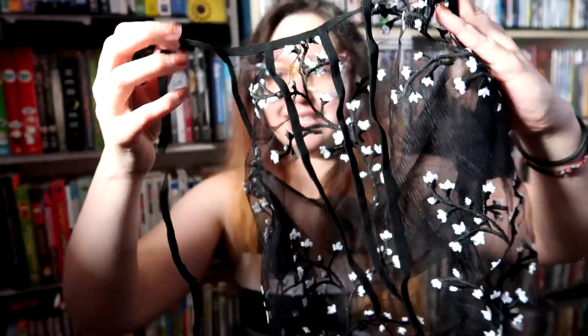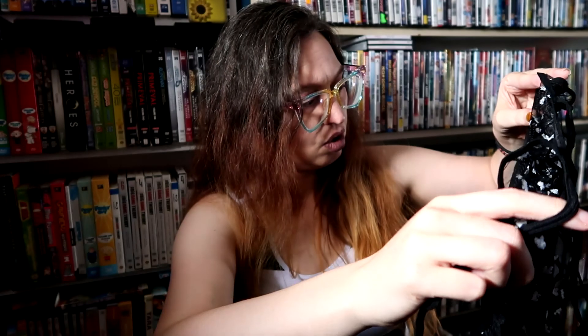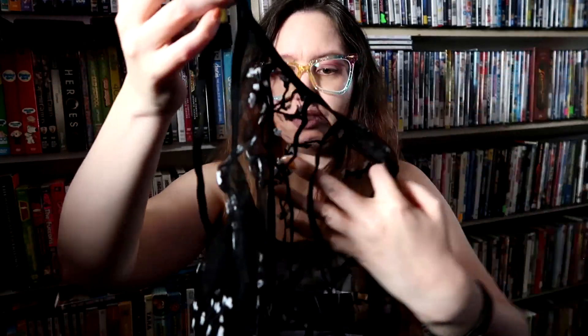I couldn't figure out which way to hold it right away, but I figured it out — it took forever. It's a halter top. It has this band here that I believe goes on the inside, like it's supposed to cover you — no, that's also see-through. The back is just a plain back, so you have the tie bits and then you have these decorative pieces for show.